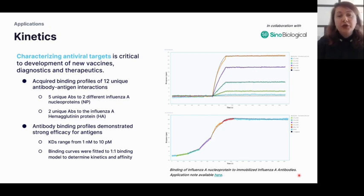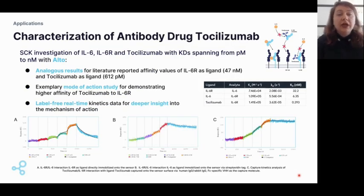Going from characterization of antiviral targets to characterization of an antibody drug: tocilizumab is an immunosuppressive drug used for treatment of rheumatoid arthritis and severe forms of arthritis in children. It is a humanized monoclonal antibody against the interleukin-6 receptor. It's important to characterize this interaction because therapeutic monoclonal antibodies have become one of the fastest growing classes of drugs, and interleukins and their signaling pathways are important drug targets.